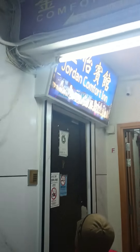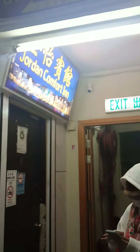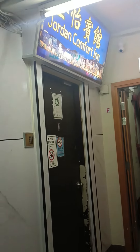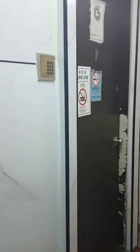So this is Jordan Comfort Inn. We stayed here for five days — this is already our fourth night. This is how it looks like, take a look.